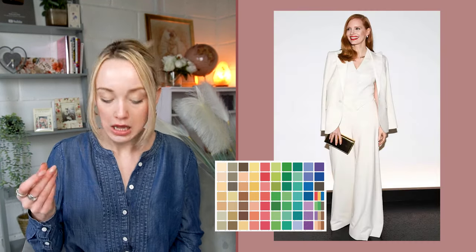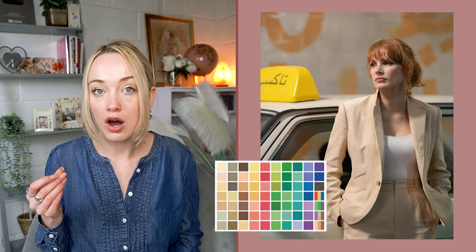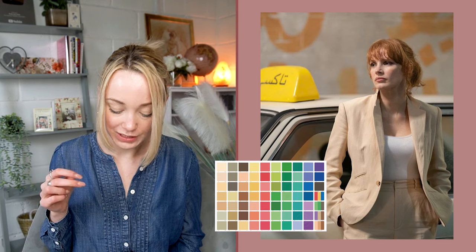For true spring, I'm not seeing a lot of khaki in the palette, but potentially some very light khaki tones — somewhere between khaki and cream — could potentially work.